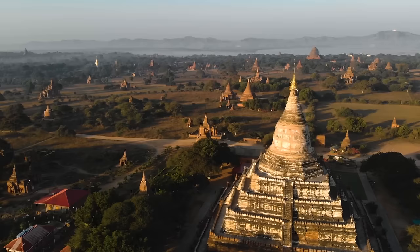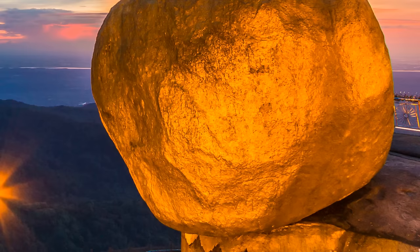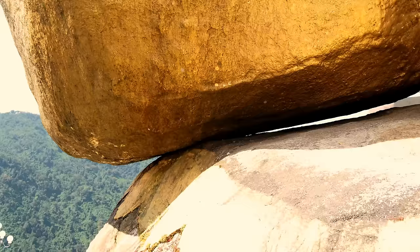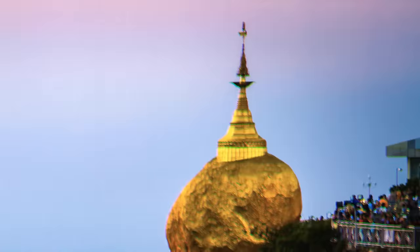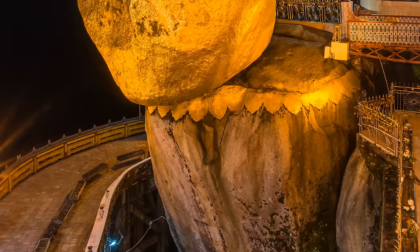Golden Rock, Burma (Myanmar): a gold-leaf-covered boulder sits upon the edge of a cliff with a small pagoda built on top. The rock only lightly touches the cliff for support and looks like it will fall any minute, yet it has been standing like that for centuries. The legend has it that what keeps the boulder in place is a single strand of Buddha's hair. You can check for yourself that it's not attached to the cliff by anything, and yet it hasn't budged for 2,500 years.